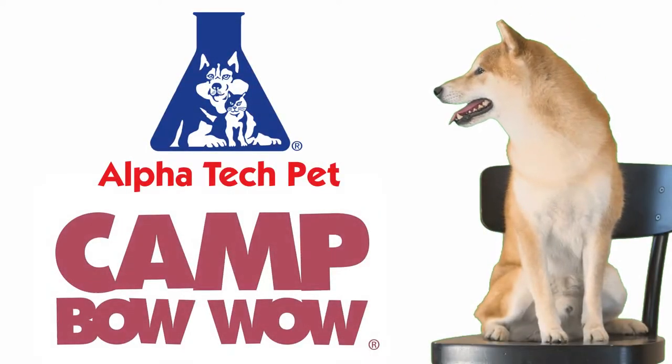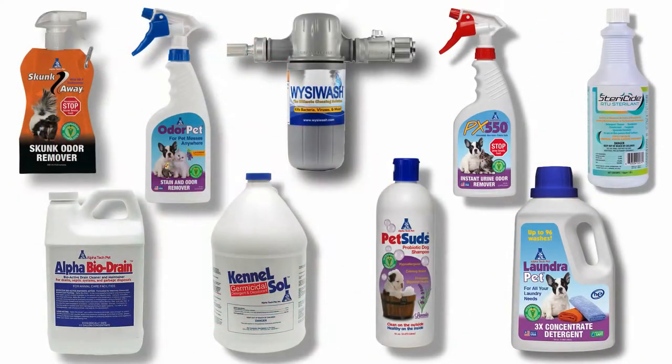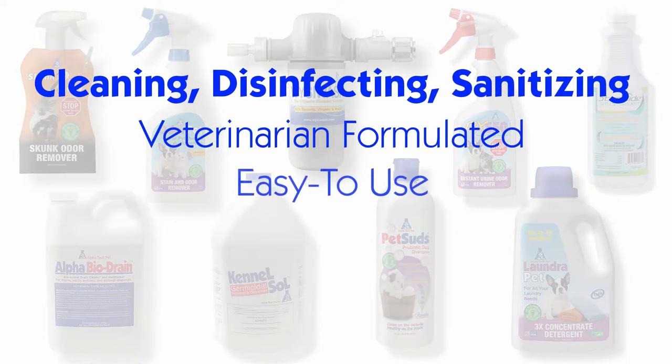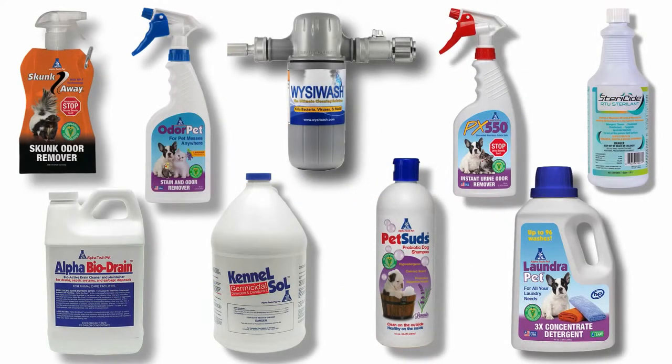Alpha Tech Pet is proud to be servicing Camp Bow Wow as the preferred vendor for cleaning, sanitizing, and disinfecting solutions. We are happy to provide these veterinarian-formulated, easy-to-use, earth-friendly cleaners and disinfectants at preferred vendor pricing. This video will highlight the benefits of each of these wonderful products.